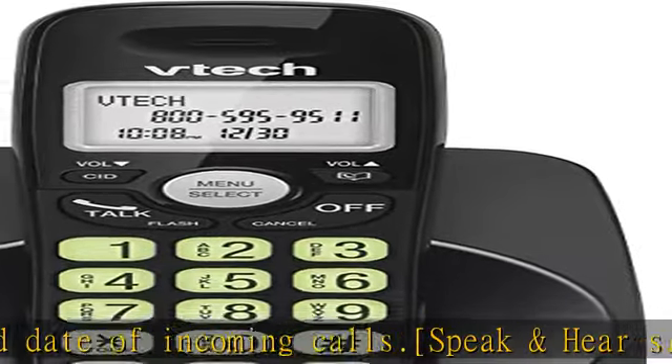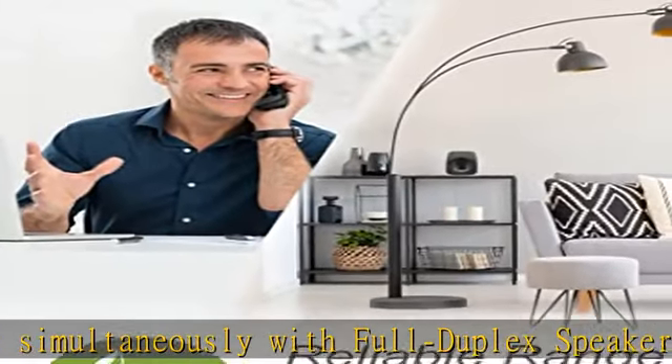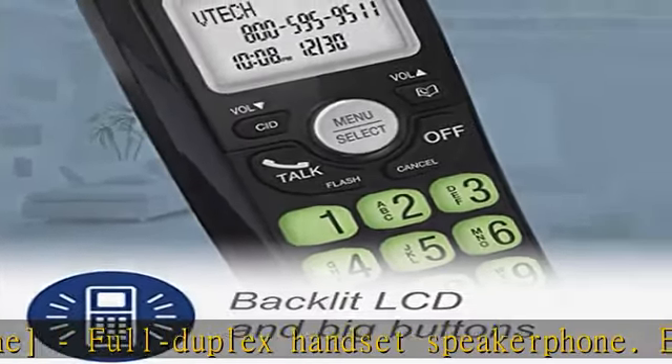Easy wall mount capability — the base mounts easily to all standard wall mount plates with no additional bracket needed. Simply slide the base unit into the mounting plate using the built-in mounting holes.